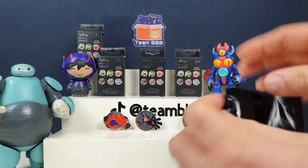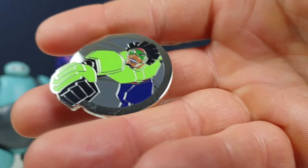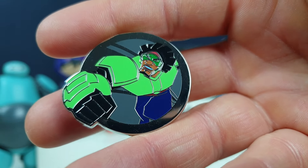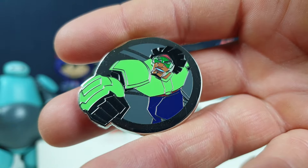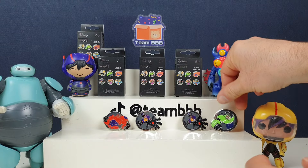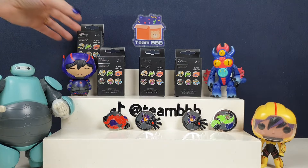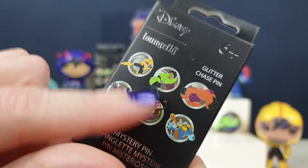We got the glittery chase Baymax — I can't believe it! And Wasabi! Wasabi is such a fun character. His name is actually Wasabi because he spilled wasabi on his top one time — just one time. They have such funny nicknames, and Hiro comments on it at the start of the film saying, 'Why have you all got such funny nicknames?' They just give each other fun nicknames.